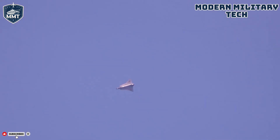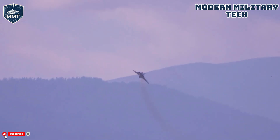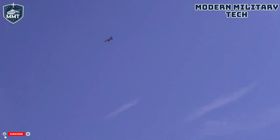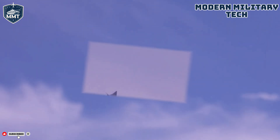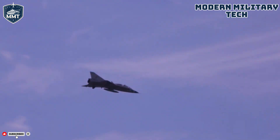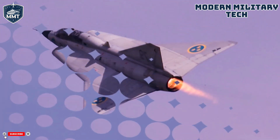What do you think of the Saab 35 Draken? Is it the coolest-looking jet of the Cold War? Let me know your thoughts in the comments below. And if you enjoyed this deep dive into aviation history, make sure to hit that like button, subscribe to the channel, and ring the notification bell so you don't miss our next episode. Thanks for watching.